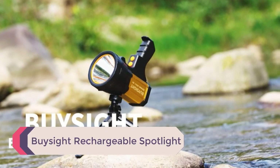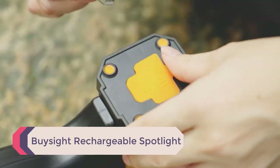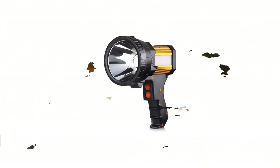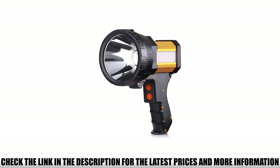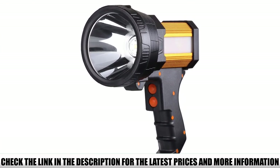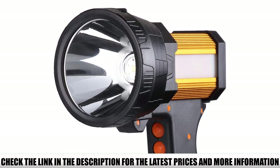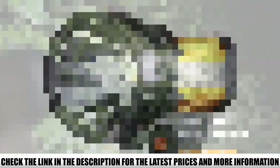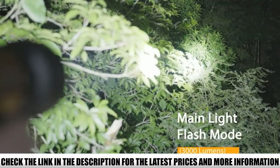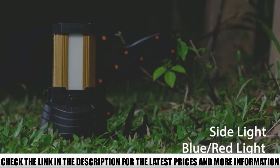Number 4: BuySight Rechargeable Spotlight. If you're on the market for a super-powerful camping flashlight, consider the BuySight Rechargeable Spotlight. Featuring a 6000 lumens main floodlight and a side light with a red and blue warning function with Cree XHP70.2 LED beads, this flashlight provides plenty of reliable light. With three brightness modes — strong, weak, and SOS — you can adjust the settings to get the perfect amount of light.